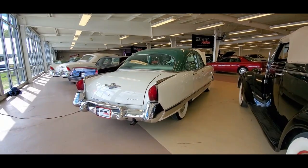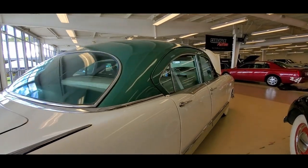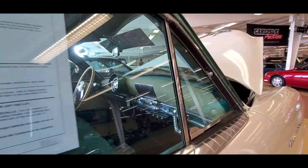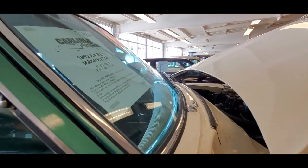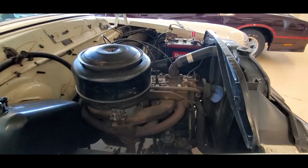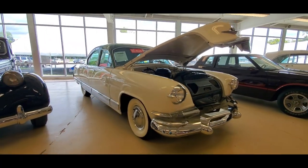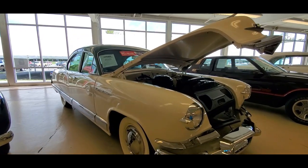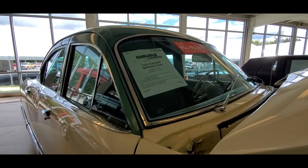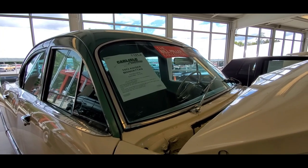Look at this Kaiser — it's a Manhattan, '53. It's got the six-cylinder, which all Kaisers have. What a cool, very unusual car. These were rust pockets, which were really something. One family owned it before the purchase, with just 20,000 original miles.